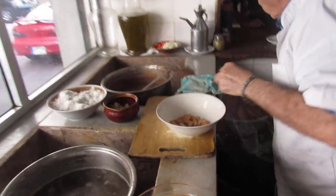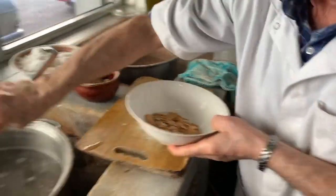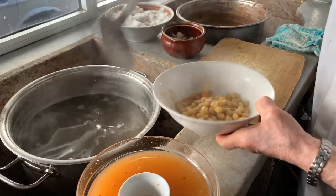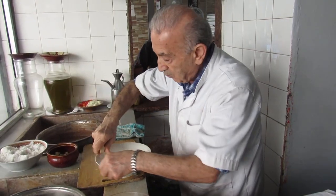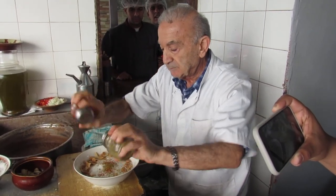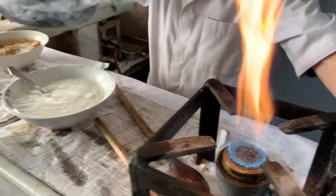The fatteh dish begins with croutons made from kobes, or Middle Eastern flatbread. Fresh chickpeas, boiled overnight, are then added to the dish before being layered with yoghurt. Some more crispy bread is added and then lightly seasoned. Pine nuts are then cooked in ghee and used to top the dish for a sizzling finish.